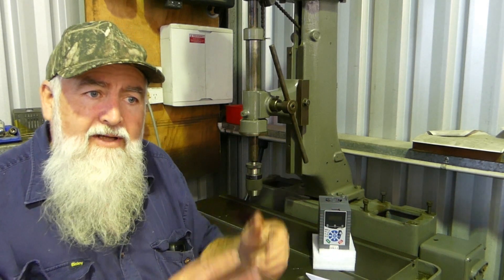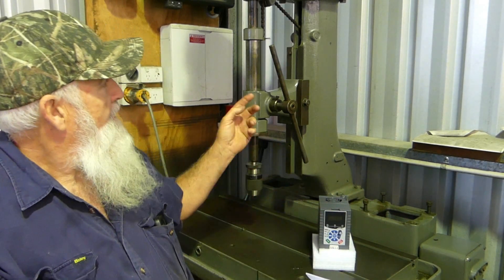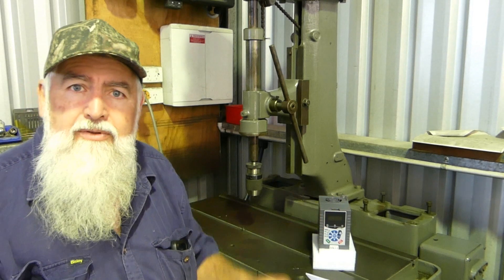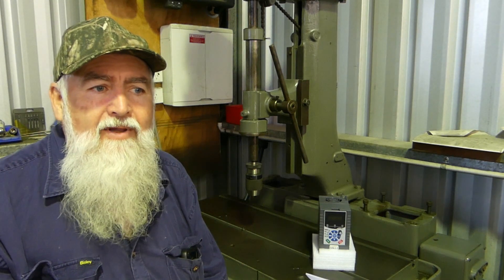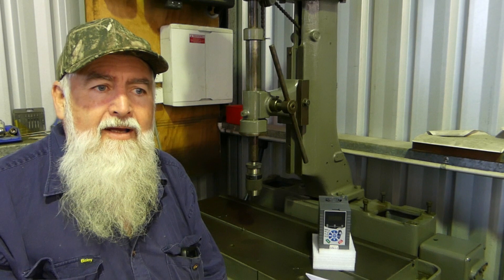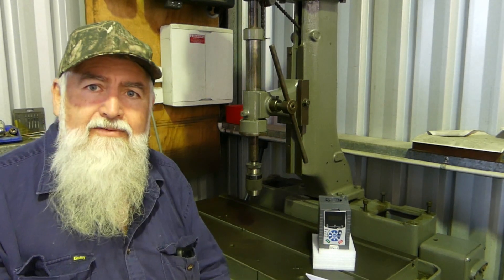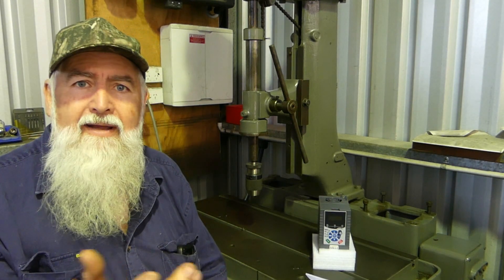We have a main switch down the bottom and an on/off switch up the top, and the power comes up into the motor. Tell us what you think - I'd be interested to hear from those who've done this. I haven't done it before. If you've done something similar or can point me to a video, pop it in the comments please. I've watched Mr. Pete and a few of those fellas put one on their drills.